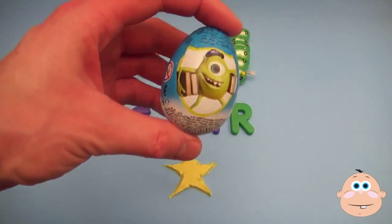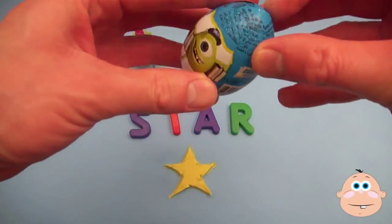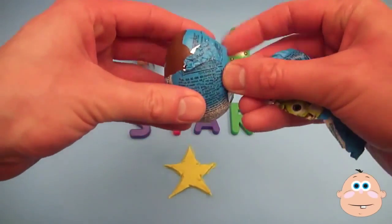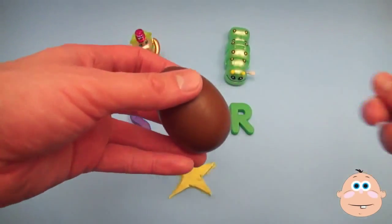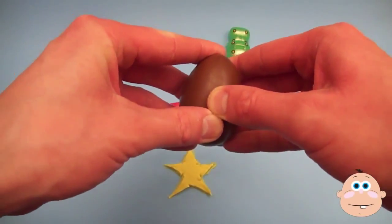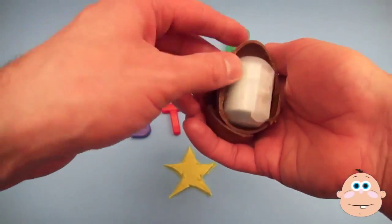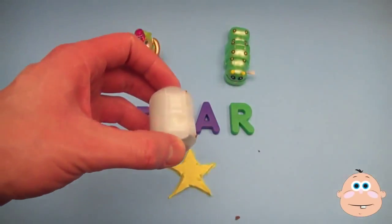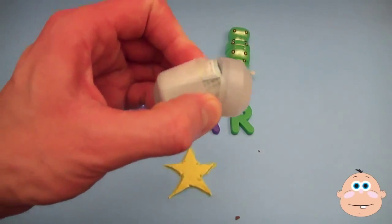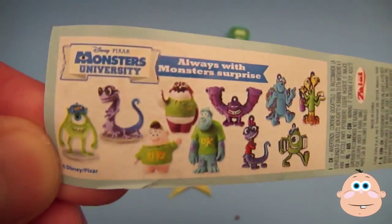Surprise - Monsters University! Pop! Looks like a super surprise!